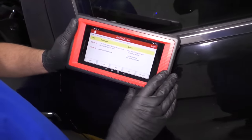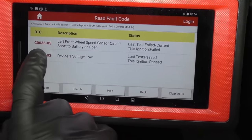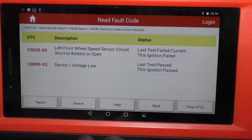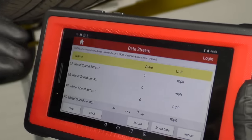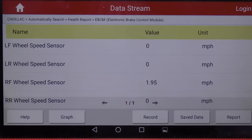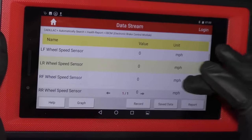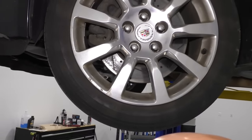Number three: wheel speed sensor codes. We hooked up a scan tool that actually reads ABS codes and found a left front wheel speed sensor code. Any type of C code in the ABS that refers to a speed sensor, you're going to check it out the same way. With this scan tool we can monitor each wheel speed sensor. The code was for the left front, but if I spin the right front wheel, I can watch the miles per hour go up. Now checking the wheel that was actually having the problem — with the left front wheel speed sensor, it's not moving at all.